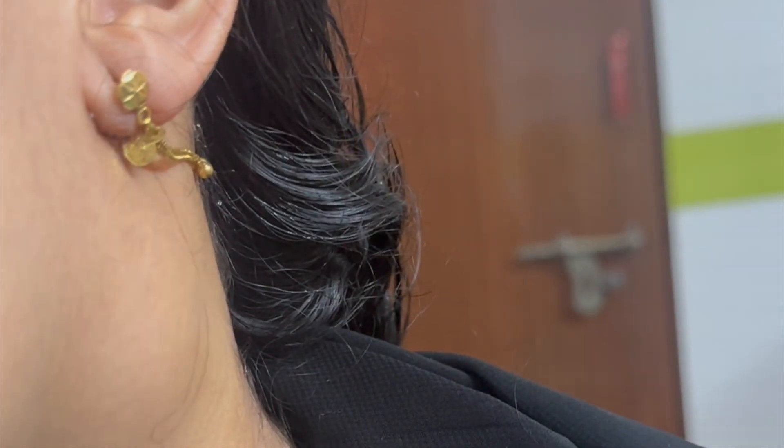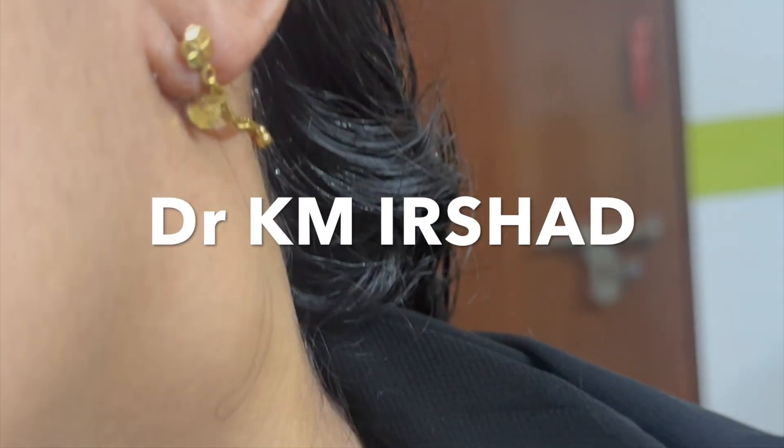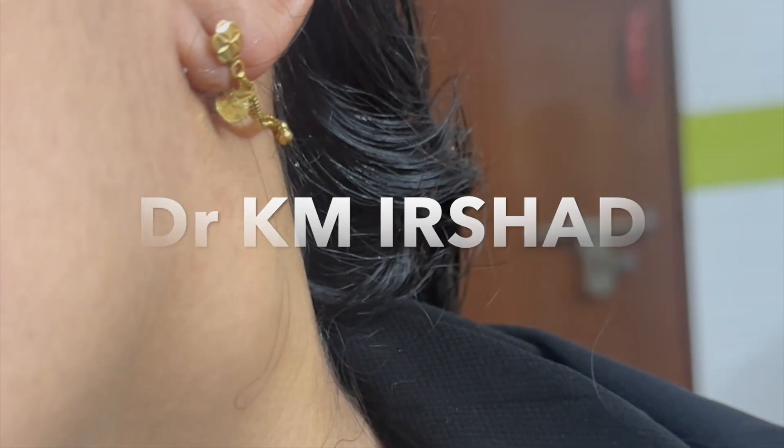Here we have a patient, 23 years old female. She presented with a painless, slowly progressive swelling of the left upper lateral neck for the past three months.